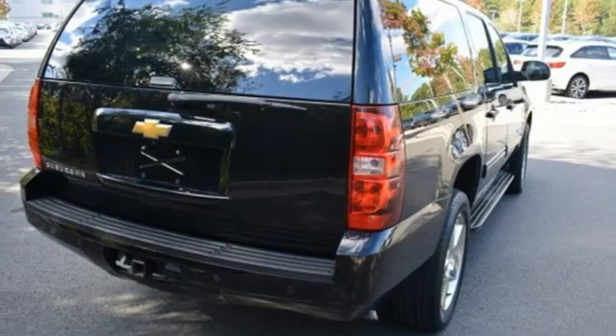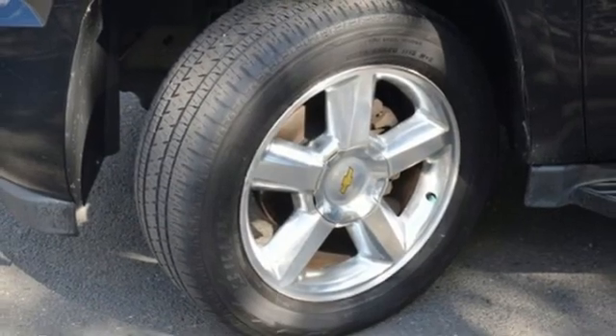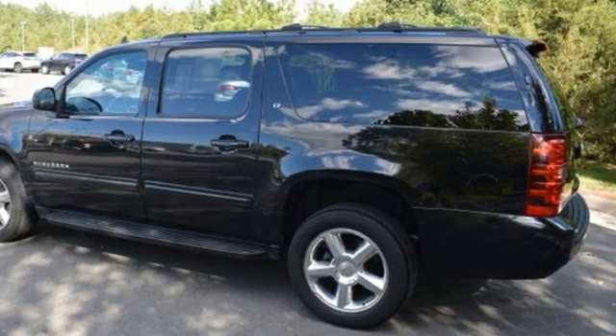Memory exterior door mirror settings, AM-FM satellite radio, express open and close sliding and tilting sunroof, memory pedal settings, and heated leather bucket seats.